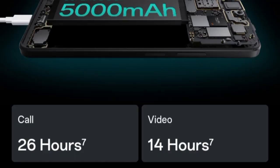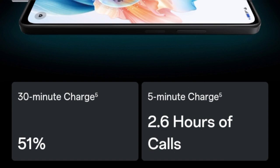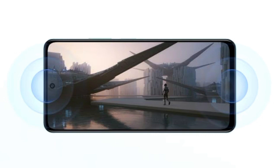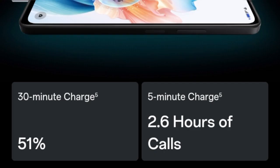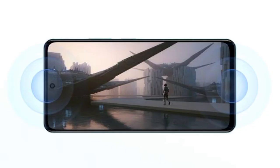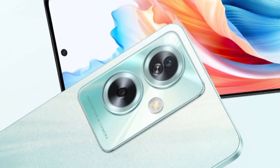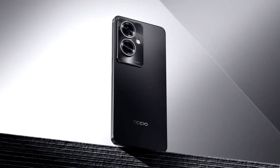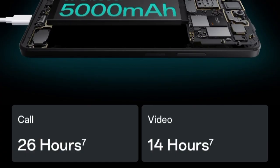Oppo A79 5G specifications: The Oppo A79 5G is powered by an Octa-Core MediaTek Dimensity 6020 chipset coupled with 8GB of RAM. The smartphone also offers 8GB of virtual RAM support and 128GB internal storage, which can be expanded further by installing a microSD card. It features a 6.72-inch FHD Plus display with 1080x2400 pixel resolution, a 90Hz refresh rate, and up to 680 nits of peak brightness.